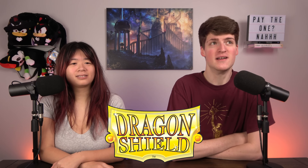Also sponsored by Dragon Shield, probably because they have the best sleeves in the multiverse. You can save 5% when you buy sleeves if you use code Nerds at checkout — that's very simple stuff.